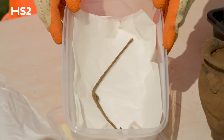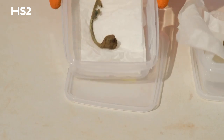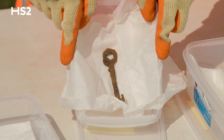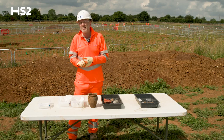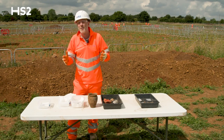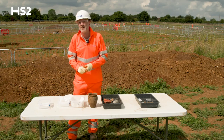We have some scales here — Roman weighing scales — a brooch, and interestingly a Roman key as well. We can only wonder what kind of doors or chest this key really opened. It always brings it home to me how real it was really. We might think that everything has changed so much over time. Technology has changed, but these people were still trying to live like we do today.